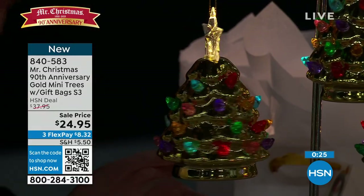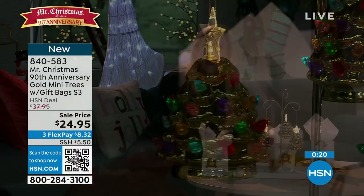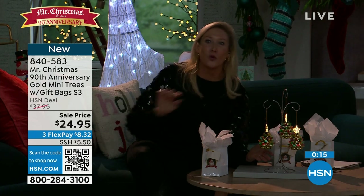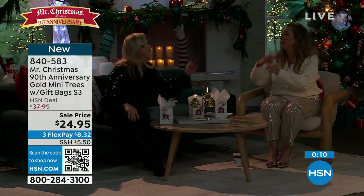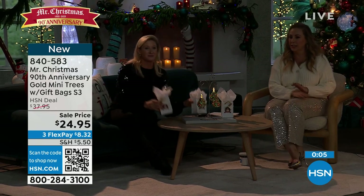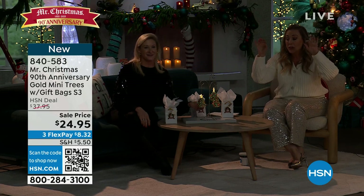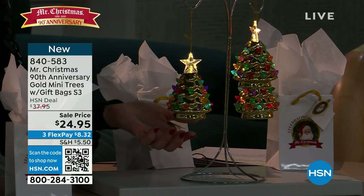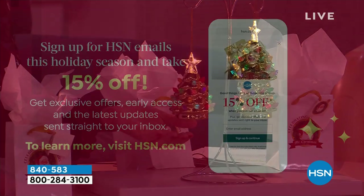Every night it'll come to life and give you that soft and sweet glow. If you're doing a ladies' luncheon, put one out, write everybody's name. What a great gift for a book club — a little token and you've got the bags. $24.95 you get three of them: three trees, three bags. They take two AAA batteries. Item number is 840583. If you want to take 15% off a single item purchase, sign up for emails at hsn.com.